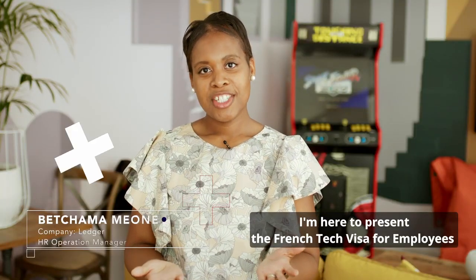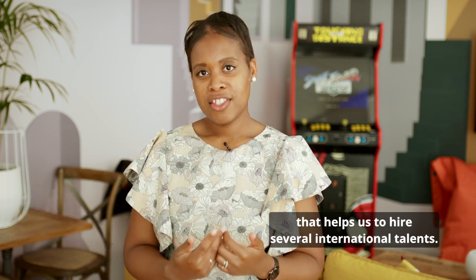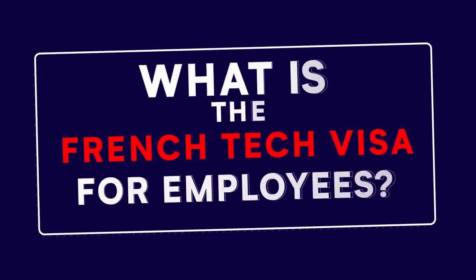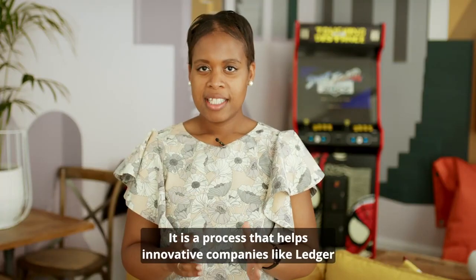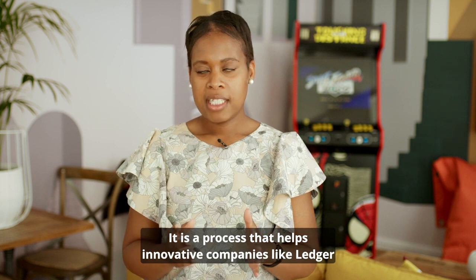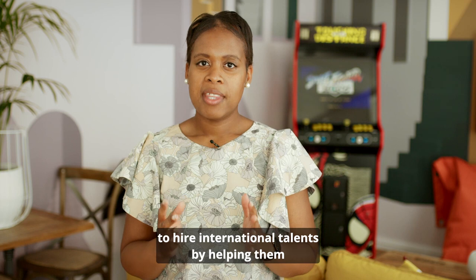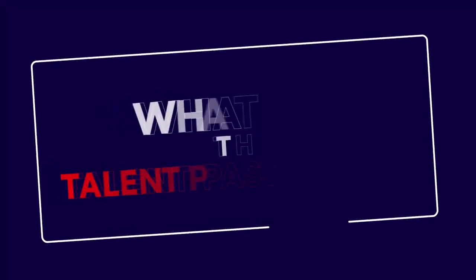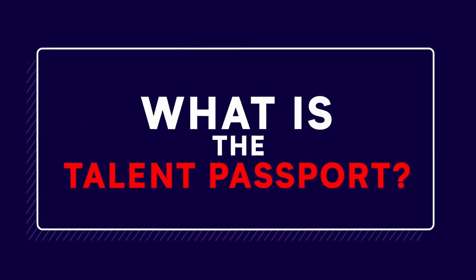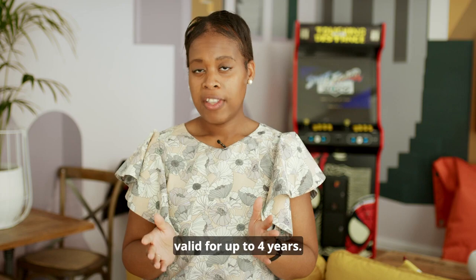I'm here to present the French Tech Visa for employees, which helps us hire several international talents. It is a process that helps innovative companies like ours hire international talents by helping them qualify for the talent passport employee — a resident permit valid for up to four years.